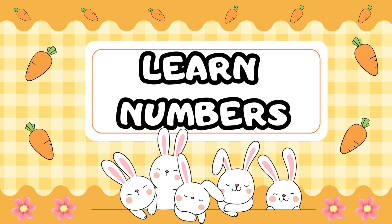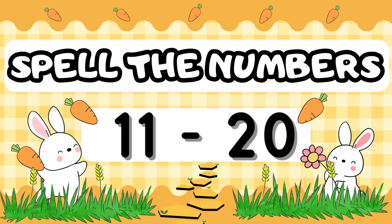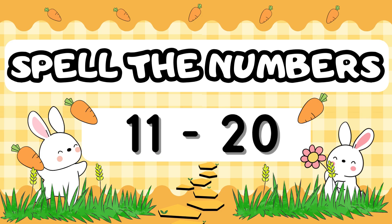Hello, kids! Today we're going to learn numbers with our friendly rabbit. Let's count, read, and spell them together from numbers 11 to 20. Are you ready to learn and have fun? Let's begin!